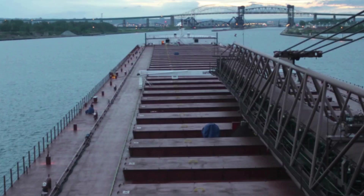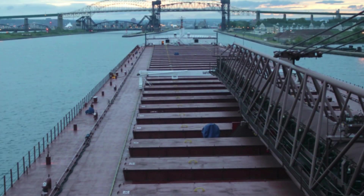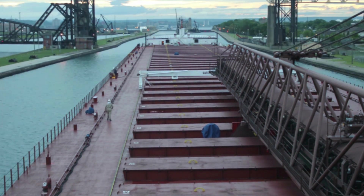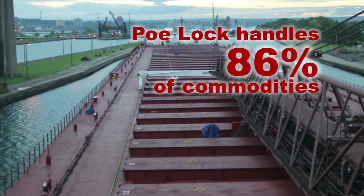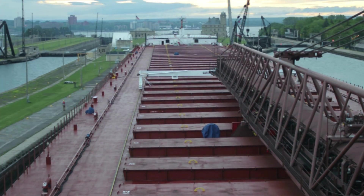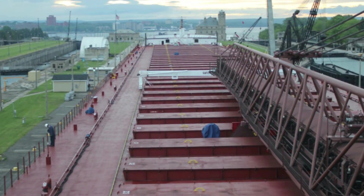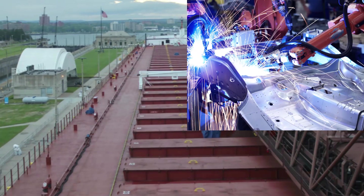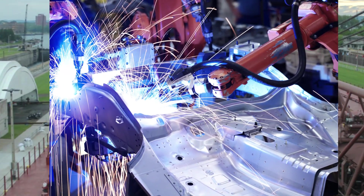Today, 75 to 80 million tons of goods transit the Soo Locks each year, primarily through the Poe, which handles 86% of commodities. Taconite accounts for more than half of all commodities moving through the locks. This fuels the primary production of steel in America and is essential to manufacturing industries like automotive and appliance.